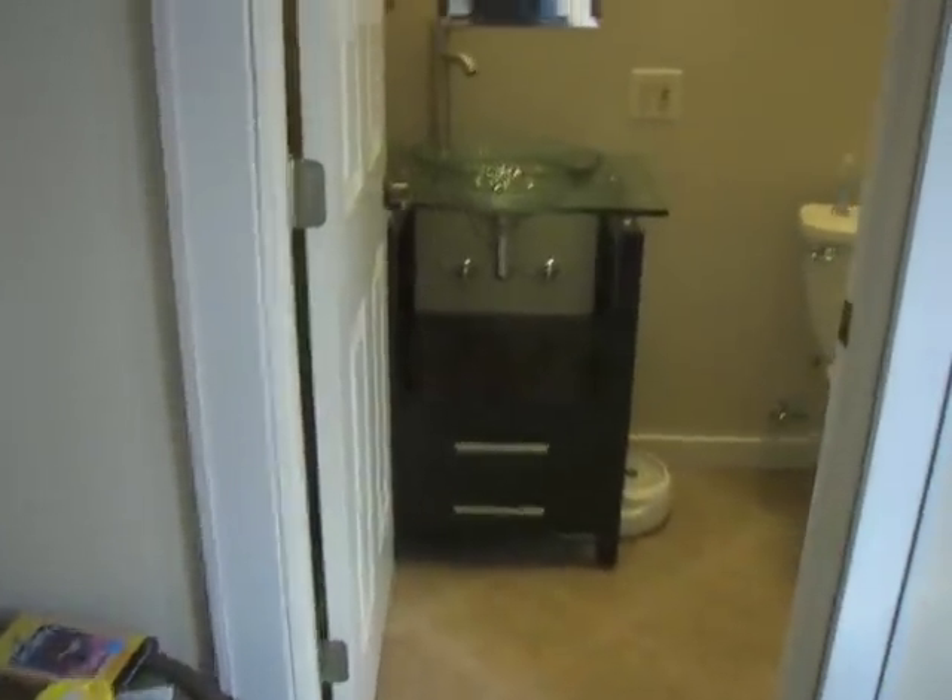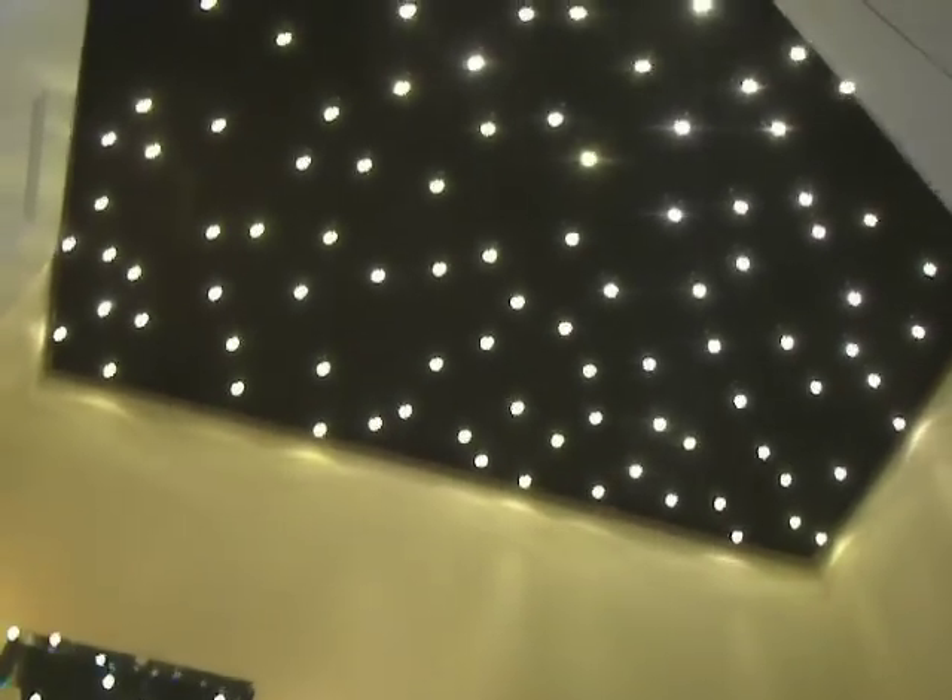Here's another of my custom designed home projects: a simulated starlight ceiling light fixture. It was inspired by the $12,000 optional lighted headliner for the 2009 Rolls-Royce Phantom.